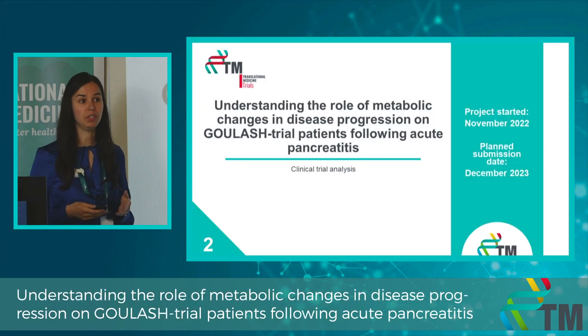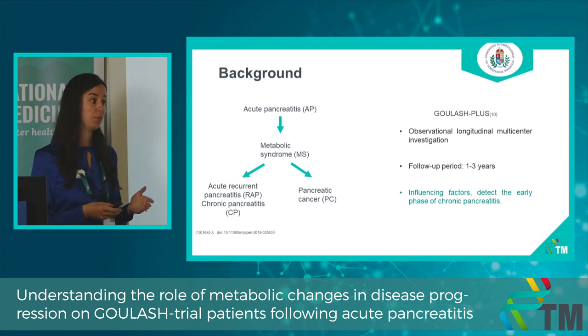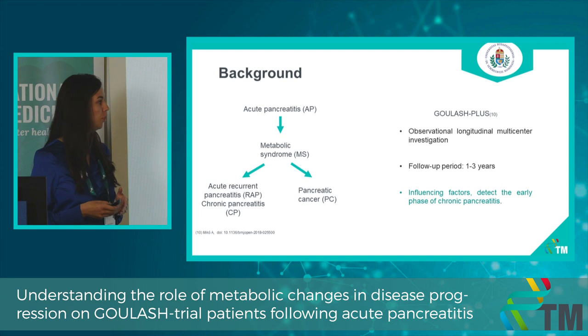Regarding my second project, we try to understand the metabolic syndrome and how it contributes to the development of pancreatic diseases. We know that metabolic syndrome and diabetes contribute to the development of acute pancreatitis, but we don't have much information about what happens after an acute pancreatic episode. We have the GULASCH and GULASCH Plus study, in which patients receive high-energy or low-energy formula and are followed up in our clinics, giving us a unique patient population.